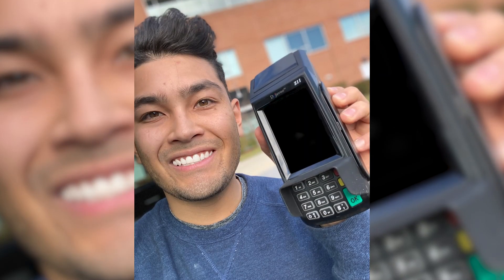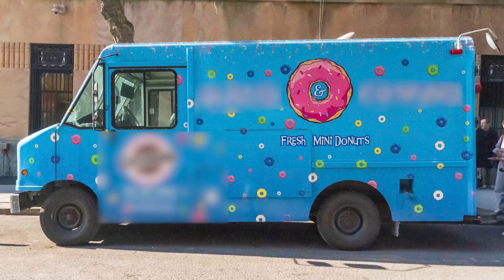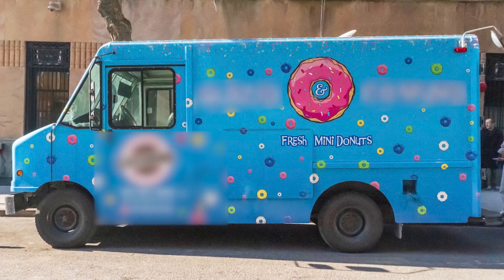45 days ago I started selling credit card readers and point of sale systems to businesses. I found a donut place that is starting a food truck, and this donut place is claiming they sell about $30,000 worth of donuts every single month to their customers — and that's a lot of donuts.